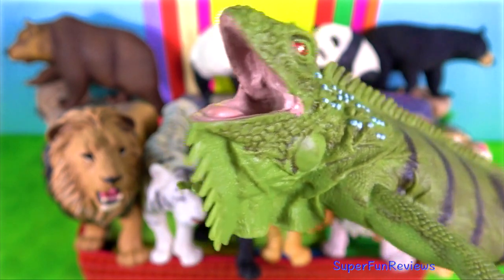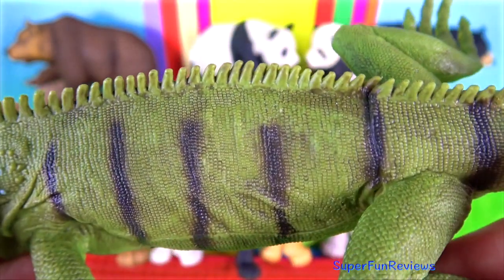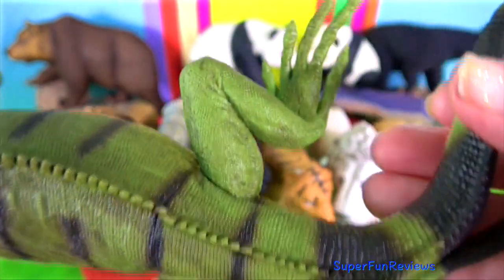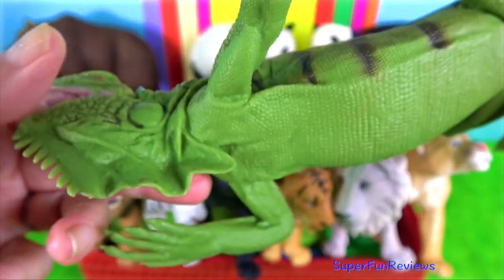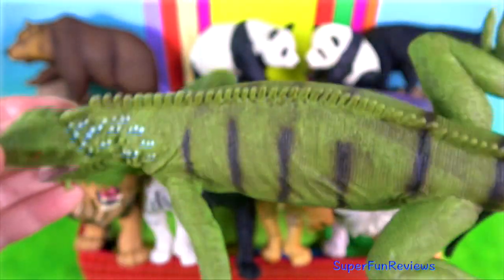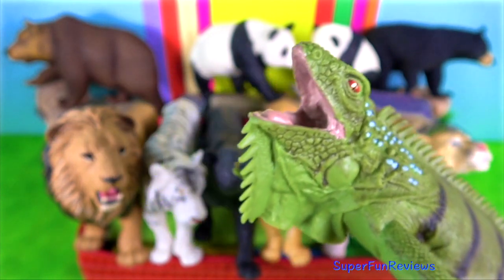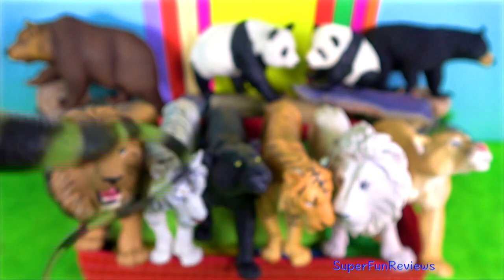Iguana. Mouths of this species reach a maximum length of over 2 metres. They are often seen basking in the sun on branches overhanging water, into which they will plunge if disturbed. Iguanas possess atrophied venom glands that produce a weak, harmless venom.